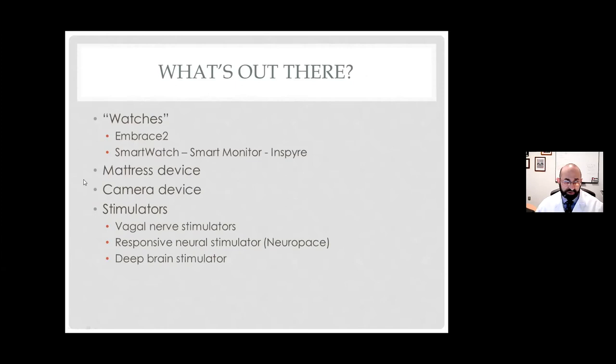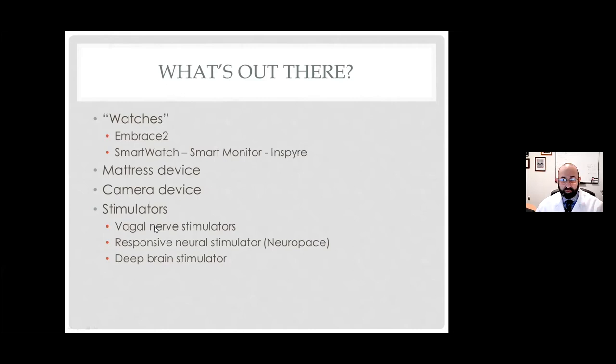Of the take-home and wearable devices, there's only one that has FDA clearance — a device called the Embrace 2 seizure detection watch. It looks like a watch with a wristband and face, but it doesn't do anything we'd normally expect from a smartwatch. You can't read texts on it, you can't do video calls on it, and — apparently it does tell time, I didn't realize that. But it's still basically a watch in how you use it.